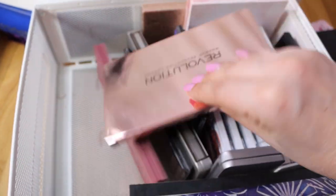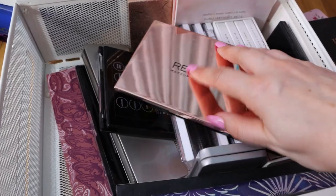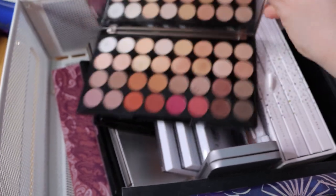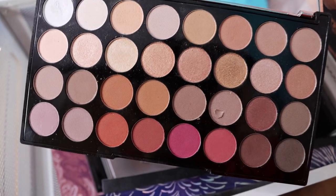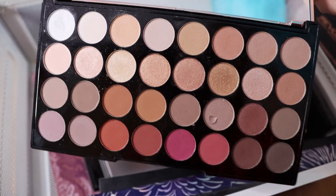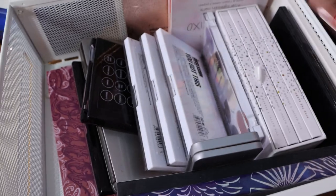Now this is the Flawless 3 Collection palette. This palette is nice but I don't reach for it because I have these shades in other palettes. This is like, I don't know, similar to the Anastasia Beverly Hills Modern Renaissance palette. I do like it and I've been using it a couple of times, but not as much as I thought I would. It's a nice palette and I like to have it in my collection to compare shades.